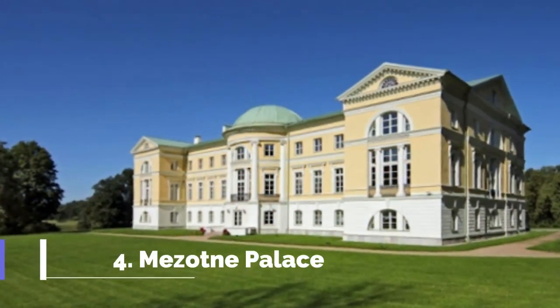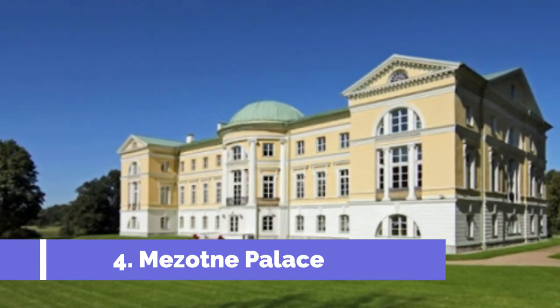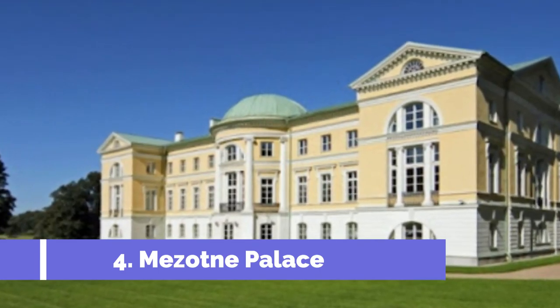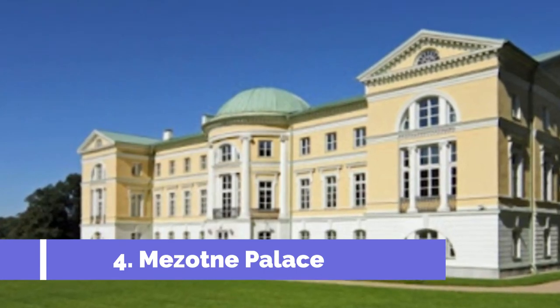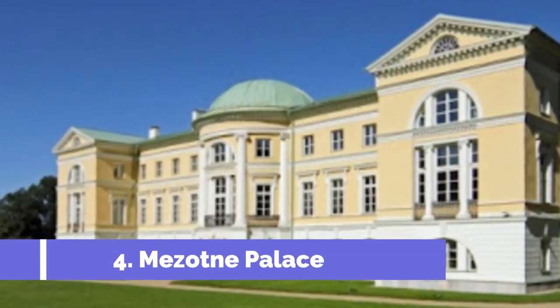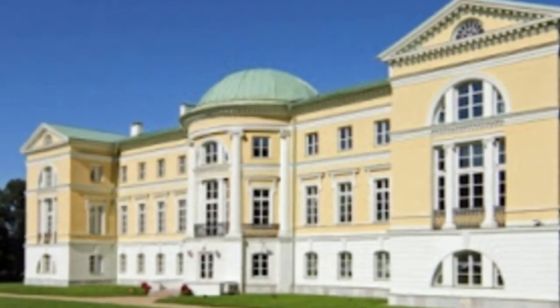Number 4. Mezotne Palace is one of the top attractions in Bauska, Latvia. Located in the picturesque surroundings of the Zemgale region, this beautifully restored neo-Gothic palace offers visitors a glimpse into Latvia's rich history and culture. Built in the 18th century, Mezotne Palace served as the summer residence for the Dukes of Courland.